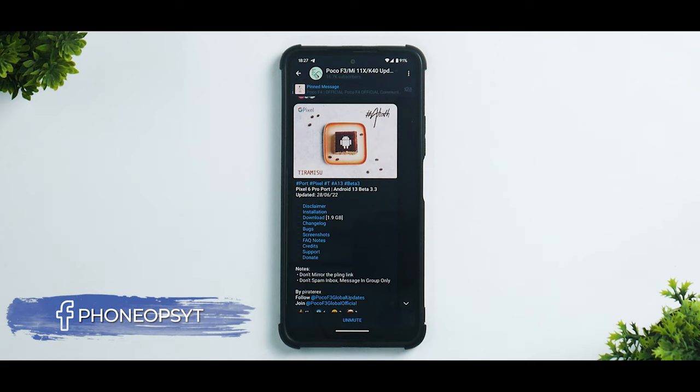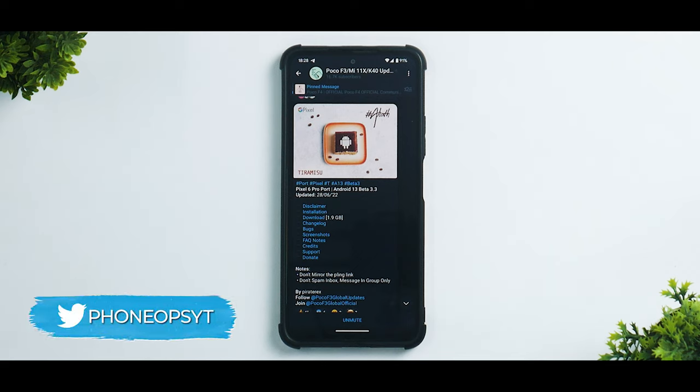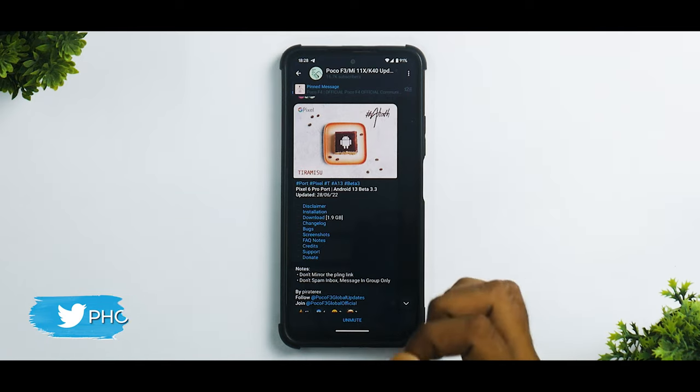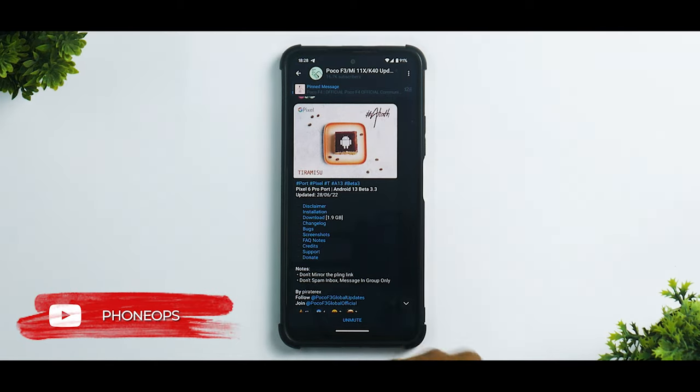Welcome to a brand new video for the Mi 11X, also known as the Redmi K40 and the Poco F3. Android 12 has been around for a very long time, and Android 13 Betas have been floating for Pixel devices for quite some time now. Recently, the Beta 3.3, that is the latest beta of Android 13, has been ported from the Pixel 6 Pro to the Mi 11X.